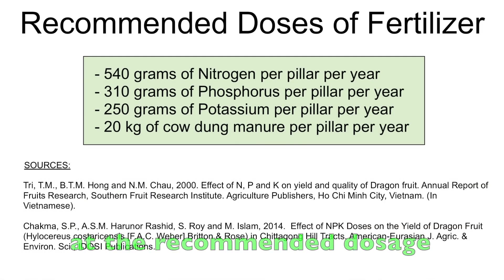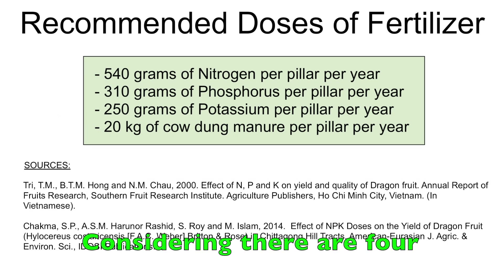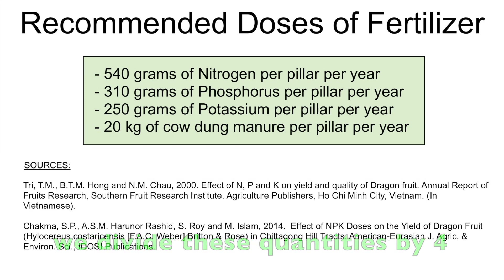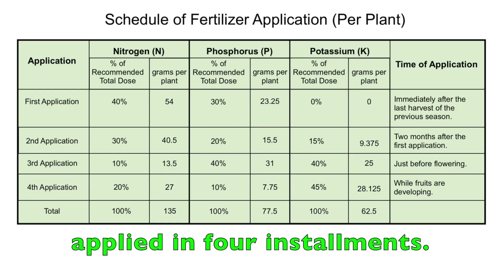Now let's take a closer look at the recommended dosage and see how they are applied. T3 represents treatment using 100% of the recommended dose: 540 grams of nitrogen per pillar per year, 310 grams of phosphorus per pillar per year, 250 grams of potassium per pillar per year, and 20 kilograms of cow dung manure per pillar per year. Considering there are 4 plants in each pillar, we divide these quantities by 4 to get the equivalent quantities per plant: 135 grams of nitrogen, 78 grams of phosphorus, 63 grams of potassium, and 5 kilograms of cow dung manure per plant per year. These amounts are to be applied in 4 installments.